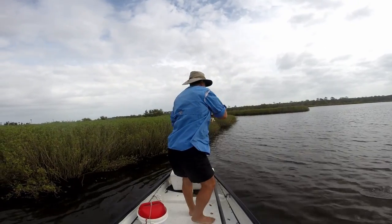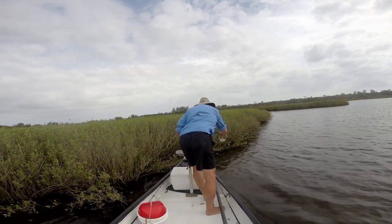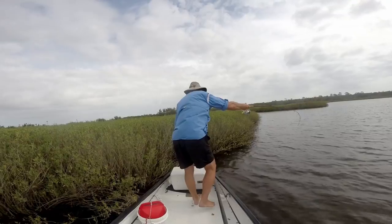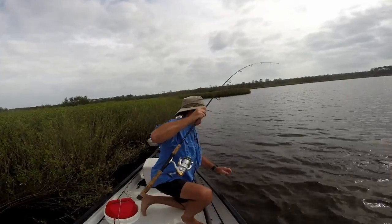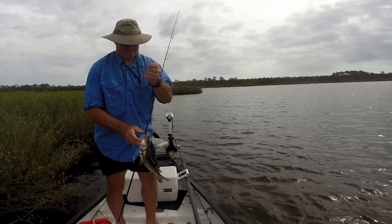The best bait to use early in the morning or late in the afternoon when the sun is low is a Zara Spook — specifically I was using the trout pattern. And then later in the day when the sun is up, going underneath with a jig is very productive. I was using a Z-Man 3-inch paddle tail in a space guppy pattern, and then tipping that with some Shrimp Pro Cure scent.